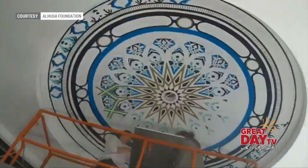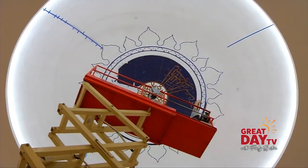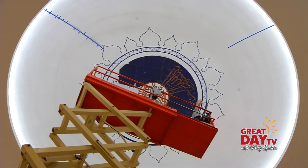Hancock has hand-painted three domes in the mosque: two 14-foot smaller domes, and a 28-foot dome in the main worship area called a musala.